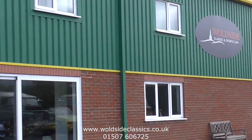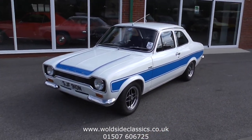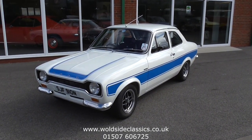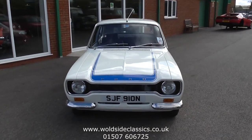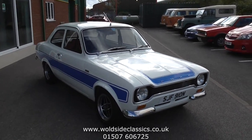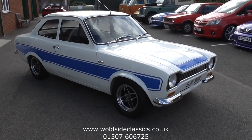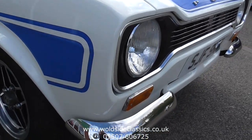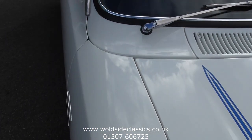Welcome to World Classics and Sports Car. Today we're pleased to offer to you this beautiful 1974 Ford Escort RS2000 Mk1. The car is an original Type 49 car with the last owner of 20 years doing a full restoration from 1999, completing it in 2006. Since then the car has covered very little mileage, just occasional use for shows and enjoyment, and is still in a beautiful condition as you will see as we walk you around the car.